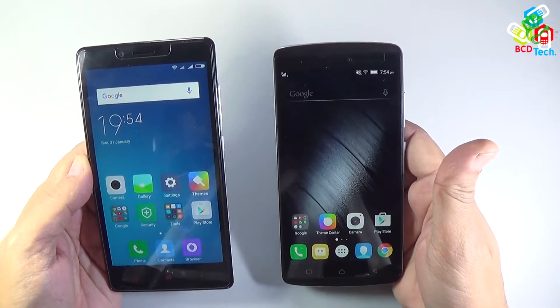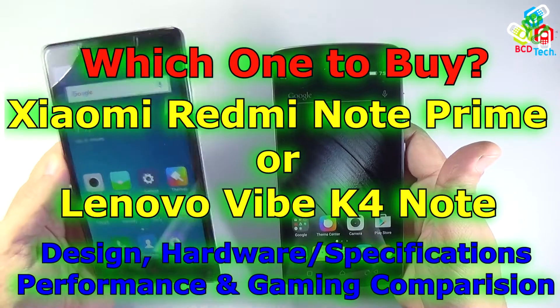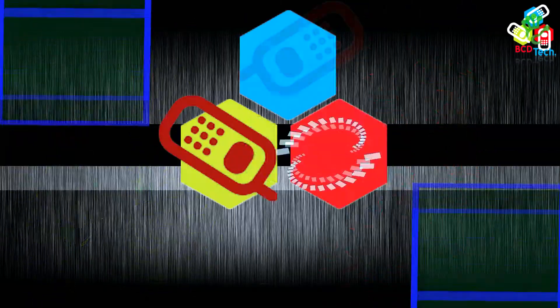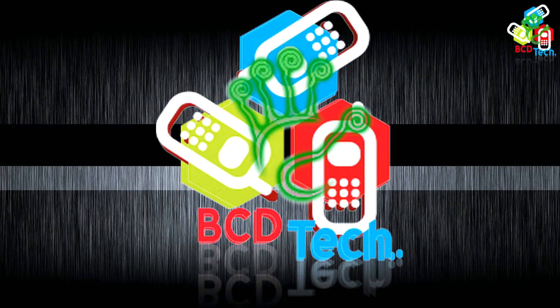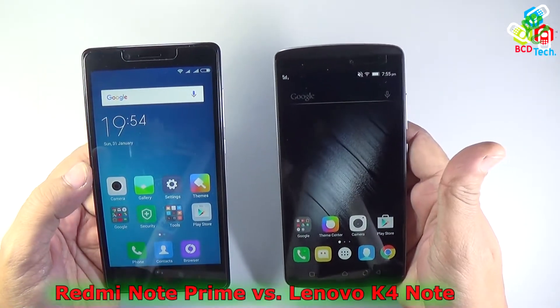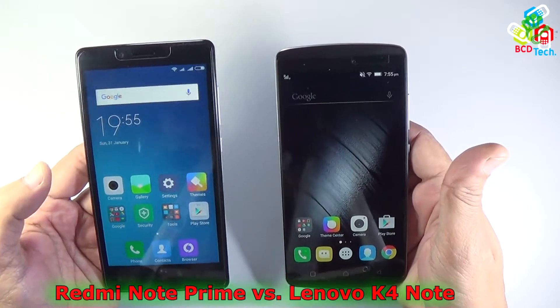Hello friends, here Dr. BC, and today in this video episode I am going to show you which phone you have to buy — either this Redmi Note Prime or this Lenovo Vibe K4 Note. This is my Redmi Note Prime and this is the Lenovo Vibe K4 Note, and in this video episode I am going to show you which phone is better for you.